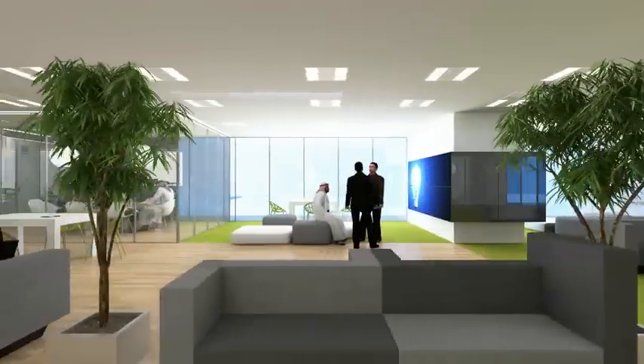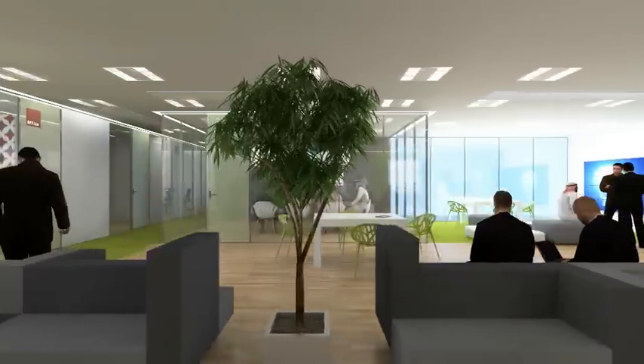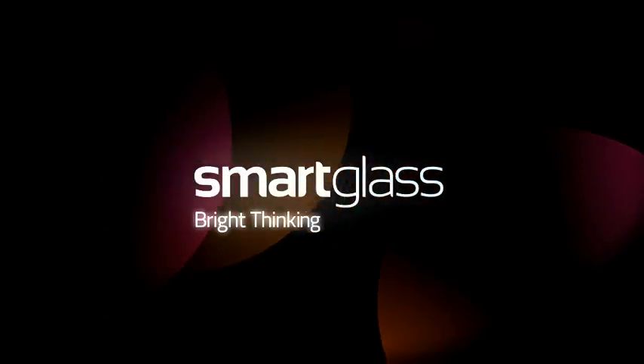Although every new project brings a unique challenge, there are two things that remain the same at Smartglass: our dedication to our customers and our product quality. Smartglass. Bright thinking.